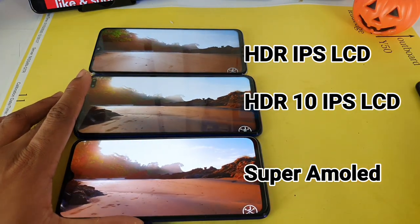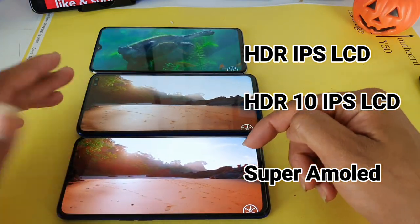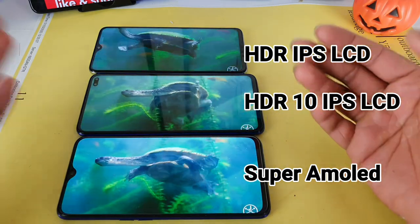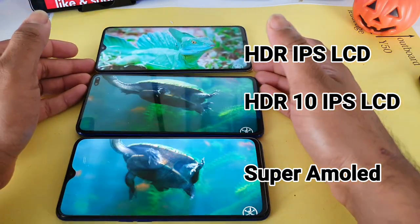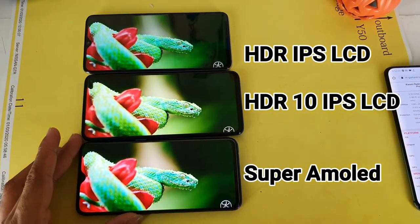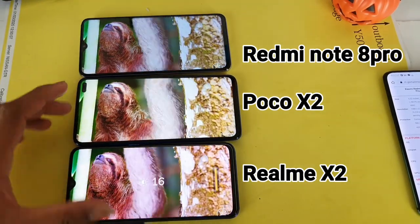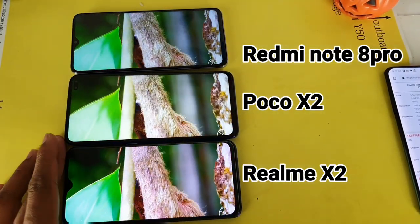In terms of the color saturation levels, as you can see friends, the Realme X2 has got an advantage because of having the Super AMOLED panel. Right now I am playing at full brightness on all three smartphones, and you can clearly see the difference.